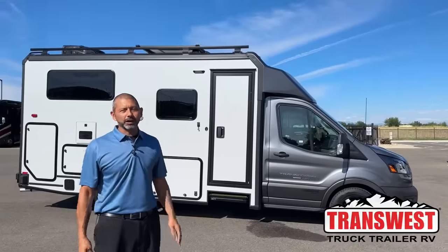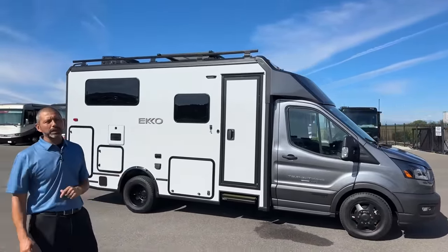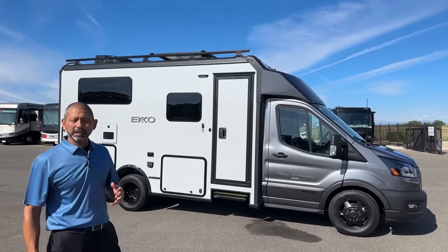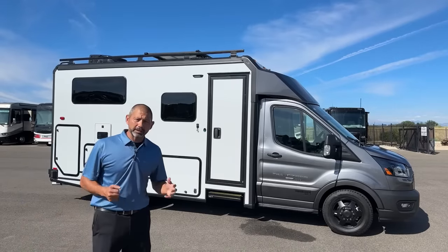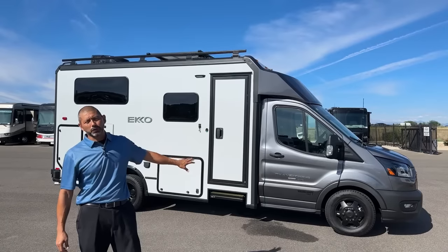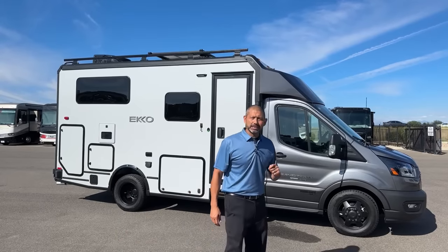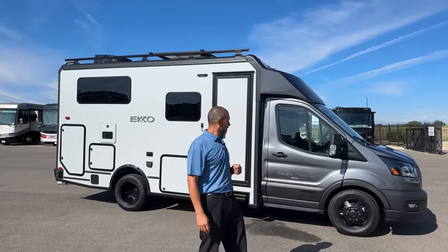Good morning and welcome to TransWest Truck Trailer RV. I'm AC and today I'm going to walk you through this 2024 Winnebago Echo. Those of you that have been looking for an Echo know that there's a delay in getting them. There's also been a recall on the second alternator — I think we finally got a fix. This is a new 2024 that showed up with the fix already done, so it's nice to have on the lot. One big difference in this 2024 is going to be the touchscreen display, which I'll show you when we go inside.